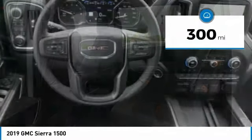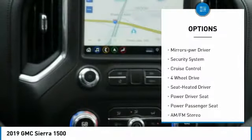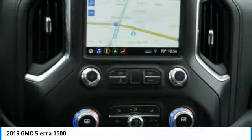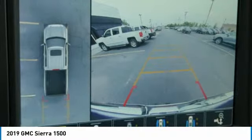Here are some of this vehicle's great options: towing package, bed liner, heated side mirrors, traction control, daytime running lights, remote keyless entry, fog lights, power driver mirrors, security system, and cruise control. Wouldn't you look great in this vehicle? Stop in today and see for yourself.